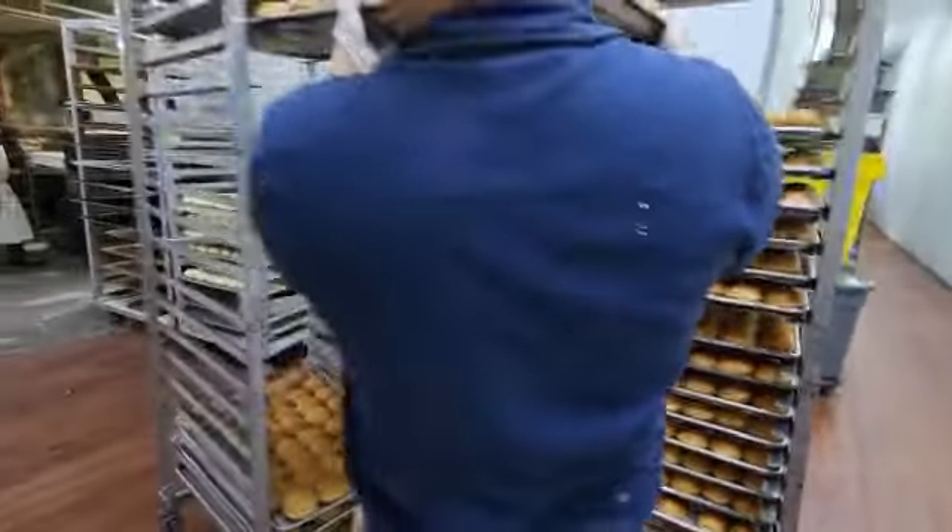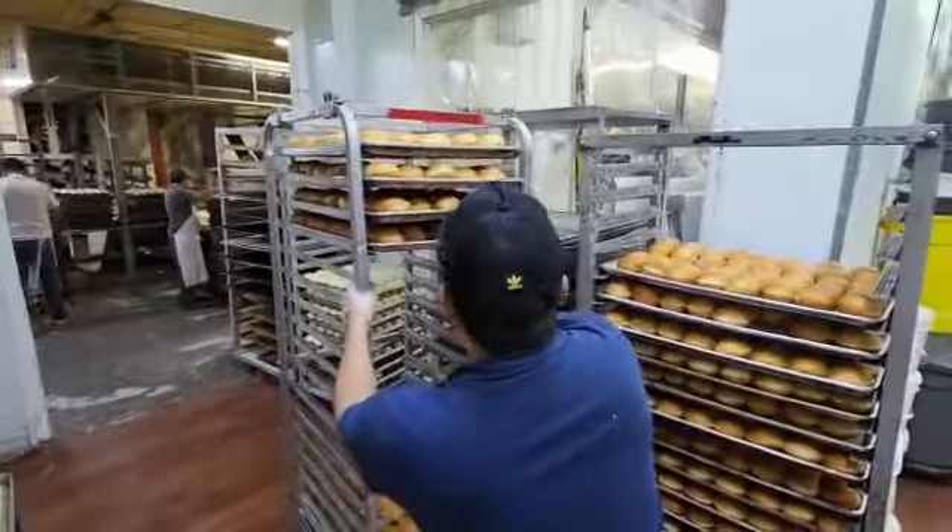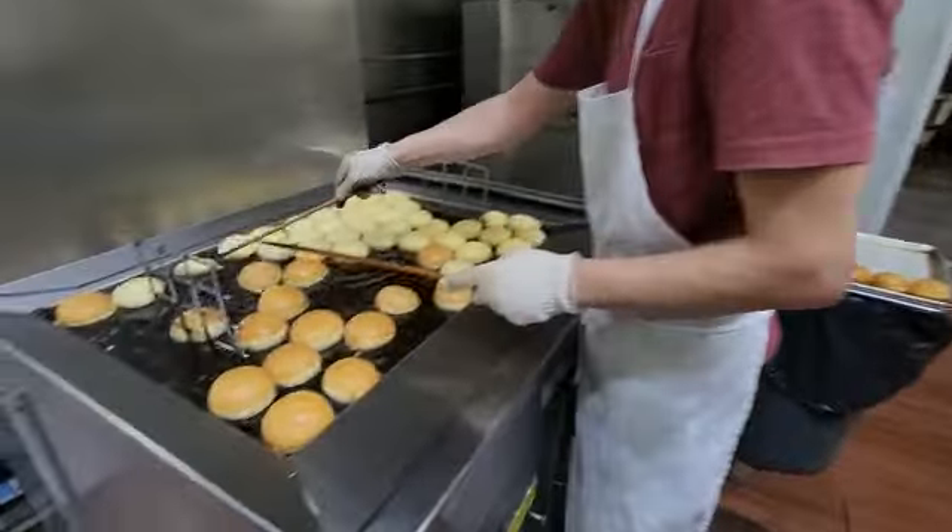Our next stop is Galveston's bakery. Look how many doughnuts are going over here — non-stop, all day, all night.